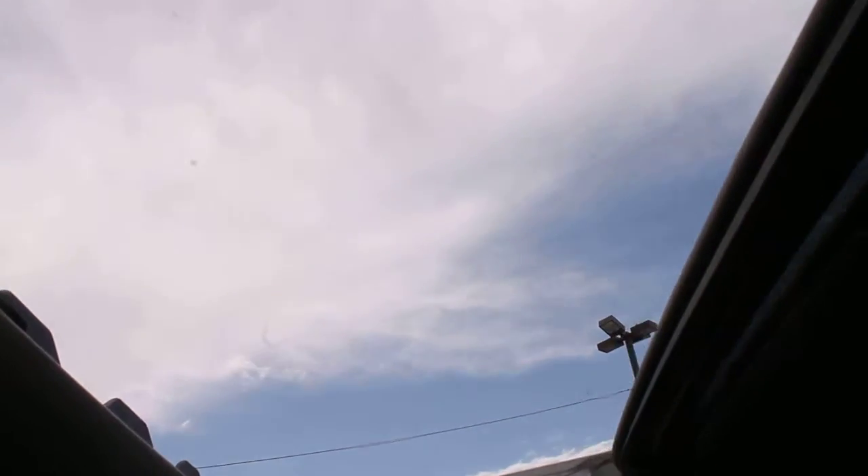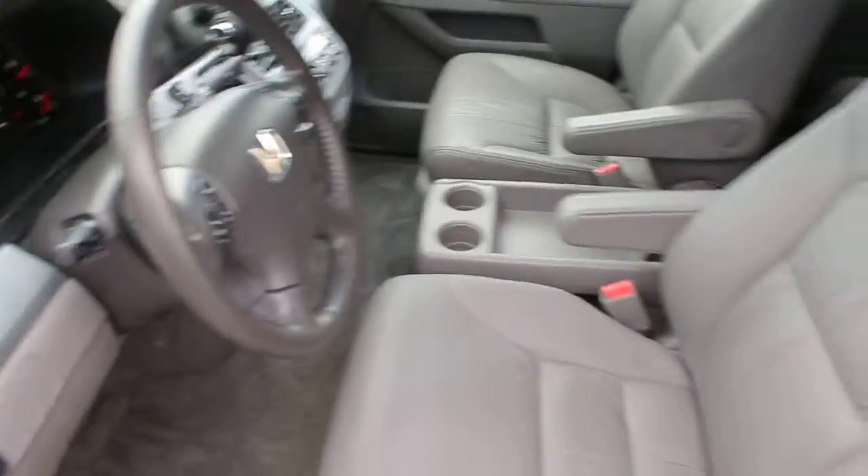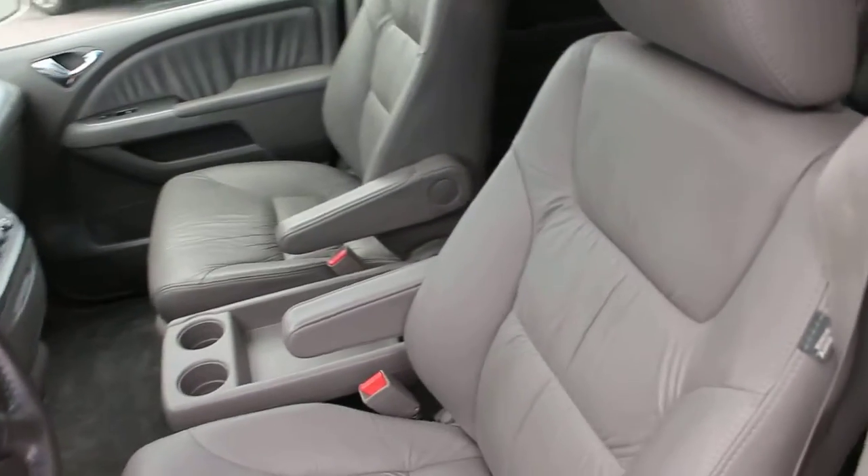Let's take a look at the sunroof — it's in great operating condition. Everything on this van is working great; it's in tip-top shape. Only 79,000 miles on this 2008 EXL.